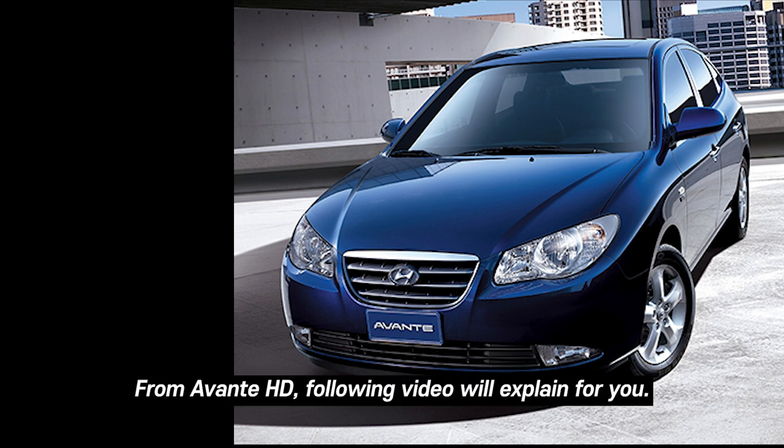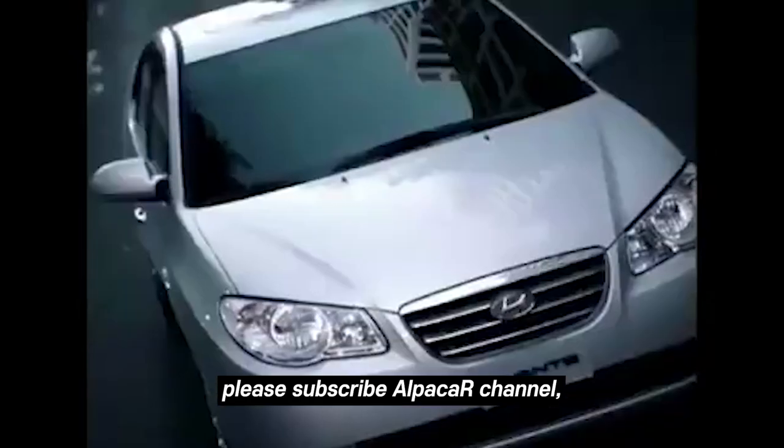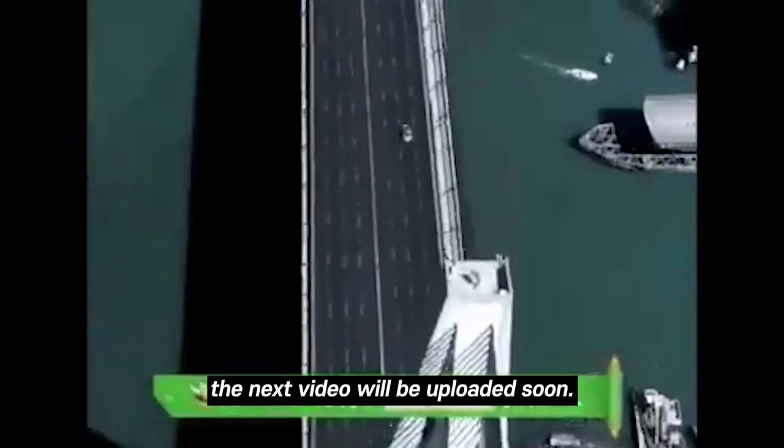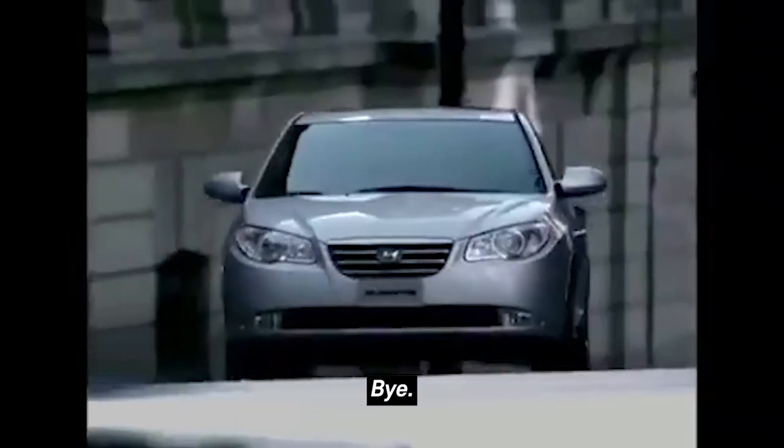The next video will be uploaded soon, covering the Avante HD and the generations that follow. Thank you for watching.